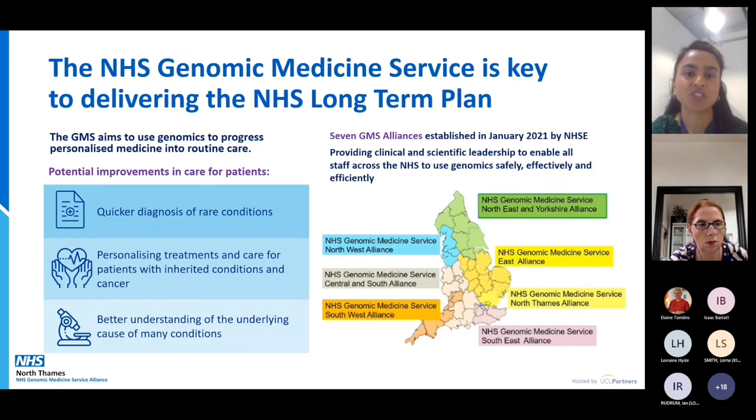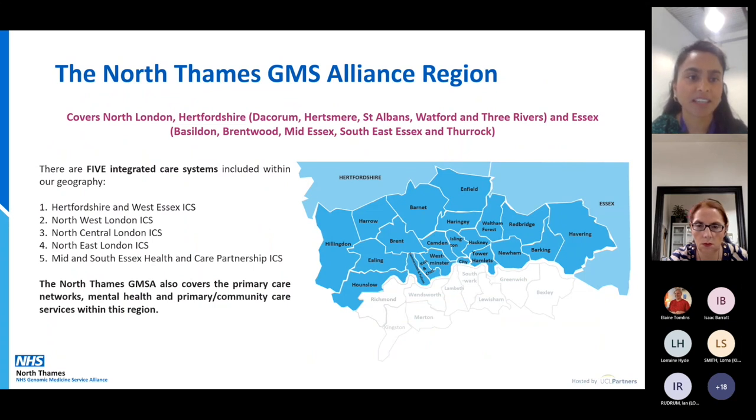The main priorities of the NHS Genomic Medicine Service Alliance are to ensure quicker diagnosis for rare conditions and cancers, personalise treatments, and better understand the underlying causes of many conditions. These are the seven GMSAs — we are part of the North Thames one, which though small in geographic area is the biggest in population density. North Thames GMSA also includes parts of Hertfordshire and Essex, and encompasses five integrated care systems spanning primary care, secondary care, and mental health.